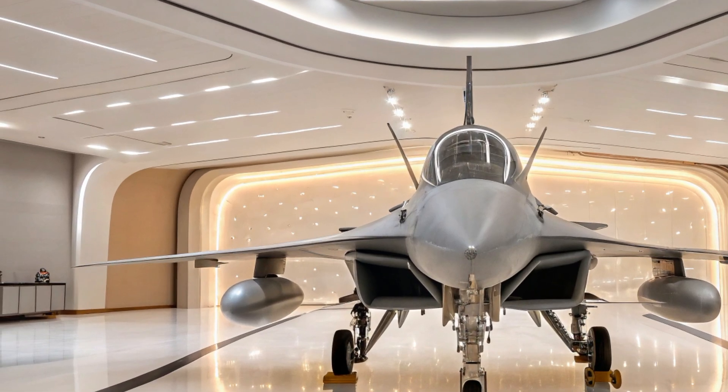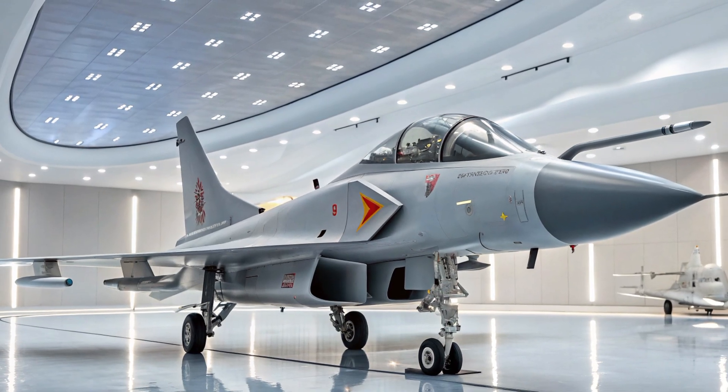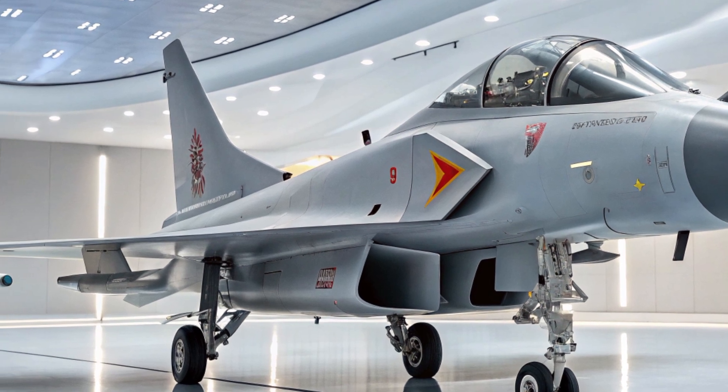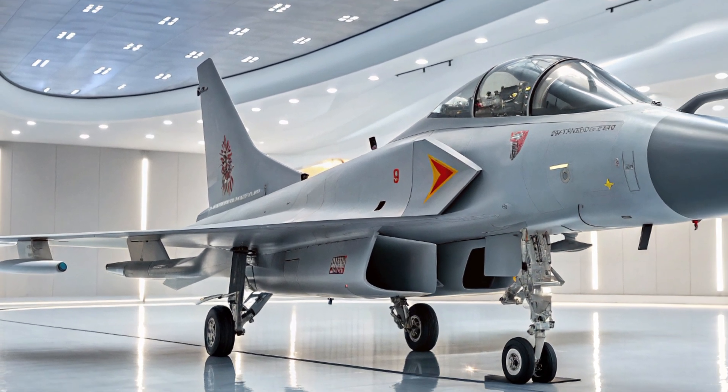Hello everyone, and welcome back to Automobile Galaxy. Today we're diving into one of China's most talked-about military aircraft, the J-10C.